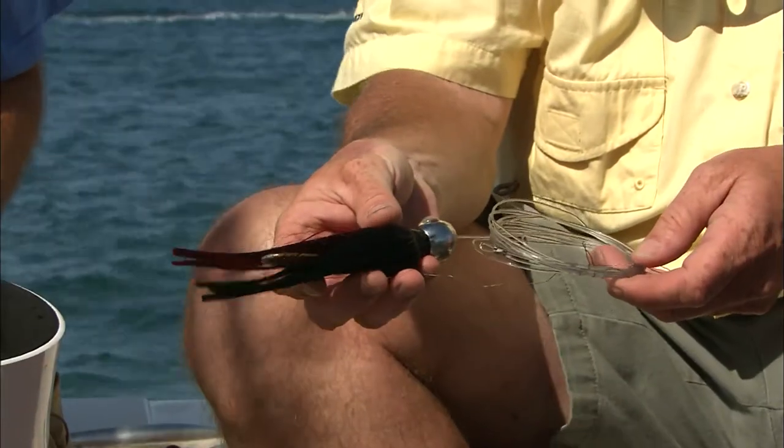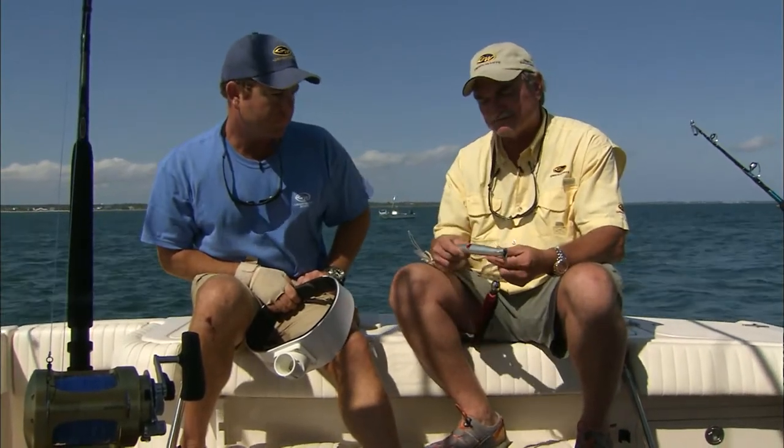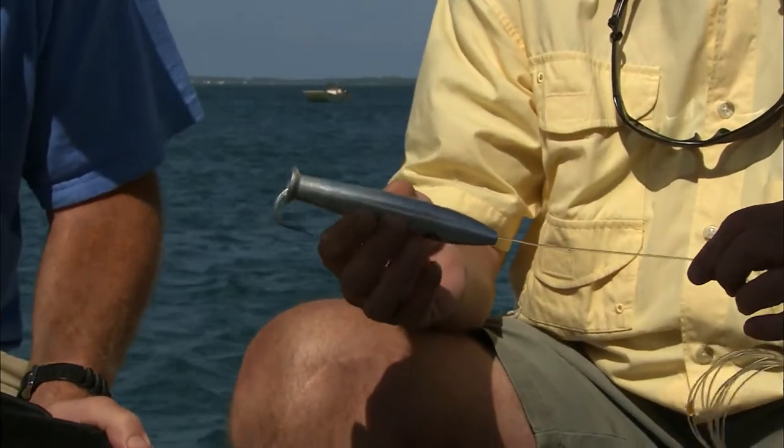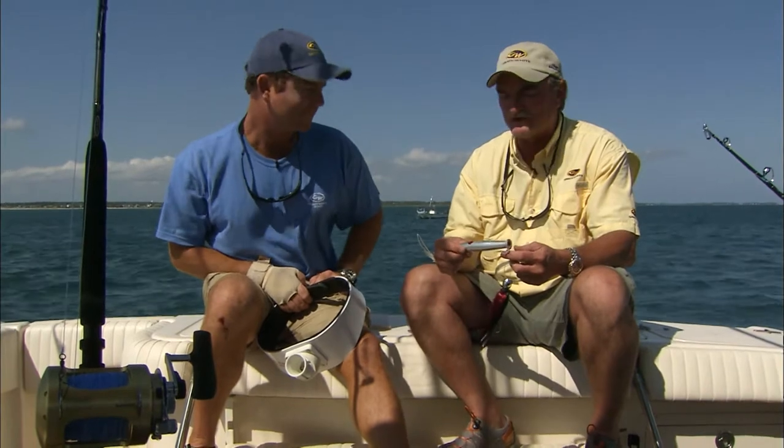This is one of the lures we're using. It's just an islander. We were rigging it with ballyhoo. We were also swimming naked ballyhoos. Another bait we use is this machined aluminum cedar plug, basically — it's just made out of aluminum. It's been really effective; over the three or four years I've been fishing, I've done real well with dolphin on that plug.